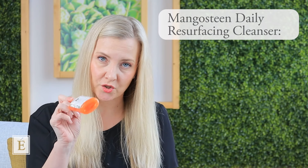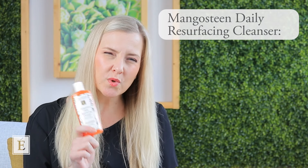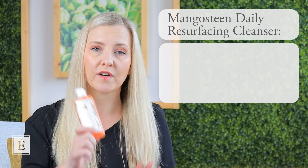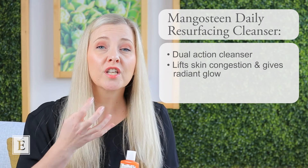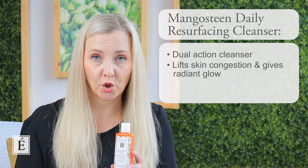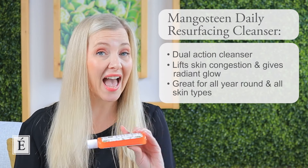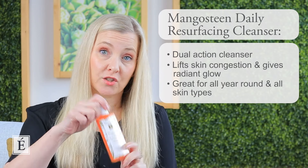It fits in the shower well — great to cleanse your skin when you're taking a shower in the morning or in the evening. It's also a really beautiful piece if you like to go to the gym or work out a lot and get perspiration — we can get some buildup. So that's why you want to consider cleansers that have multiple actions. This is a dual functioning cleanser that will really help lift any congestion and give your skin that vibrant radiant glow. It's great for all year round and all skin types.